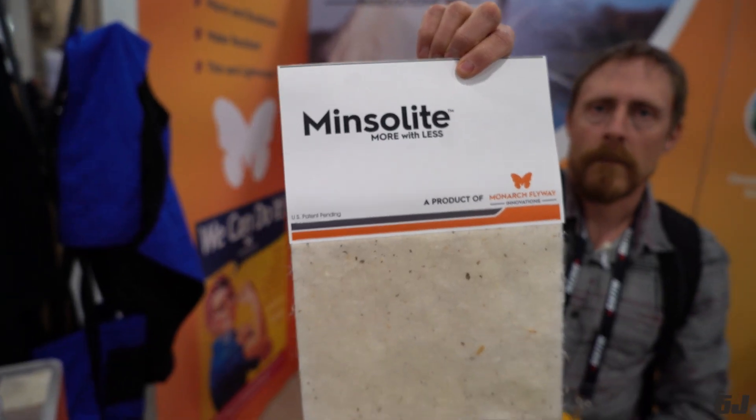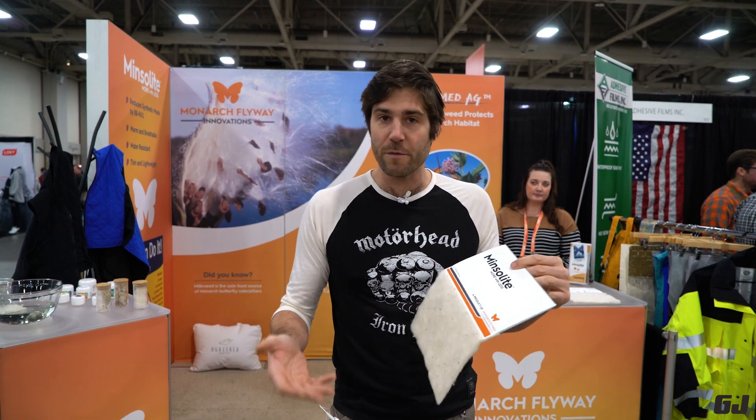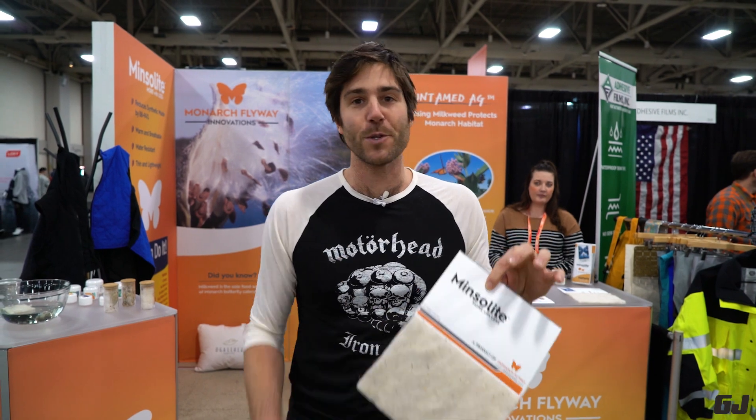Minsalite is the name of the batting and insulation. It's comparable to Primaloft Silver synthetic insulation, but what's really cool is that milkweed is part of the natural habitat of the monarch butterfly. So it's all natural, highly sustainable, and they are ready to do business — very cool stuff.